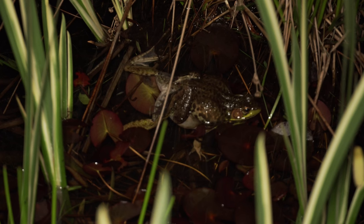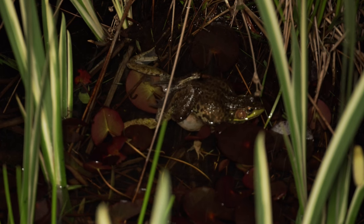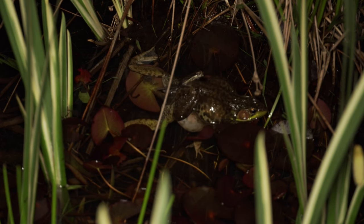This is probably the luckiest I've ever been filming anything for frog week. Talk about being in the right place at the right time. These two grabbed onto each other right before I started filming — it was almost like it was meant to be in that exact moment.